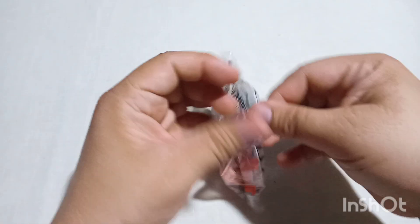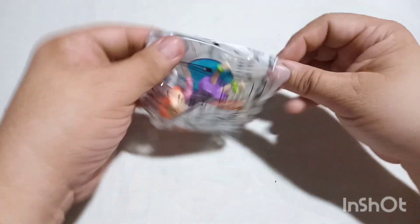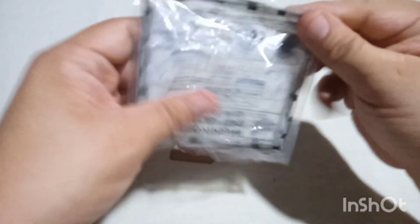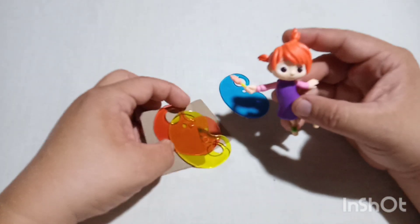So we got this particular toy from Jollibee, and I'm trying to open it up. Let's see what we have inside. We're able to save the plastic because it contains a lot of important information.